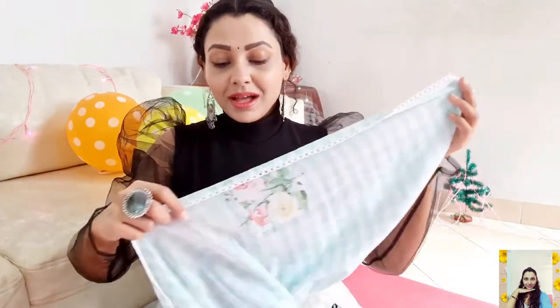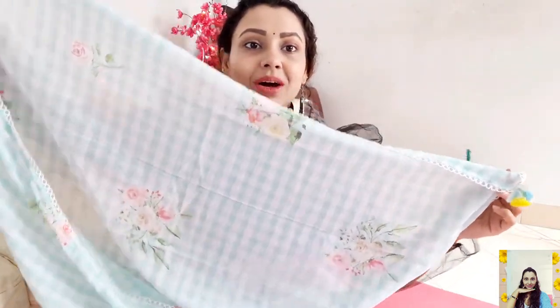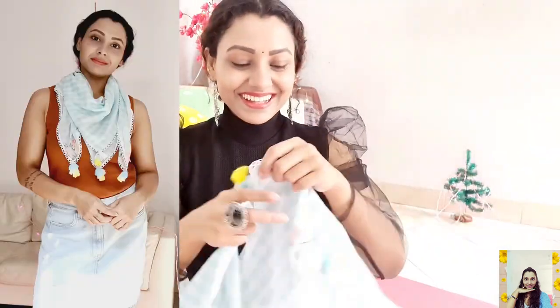I also bought a scarf in light green color. It's in pure cotton so it's comfortable, and has an abstract floral print with a tassel border detail in beautiful colors. It's a cool one to style up your ethnic and casual wardrobe.